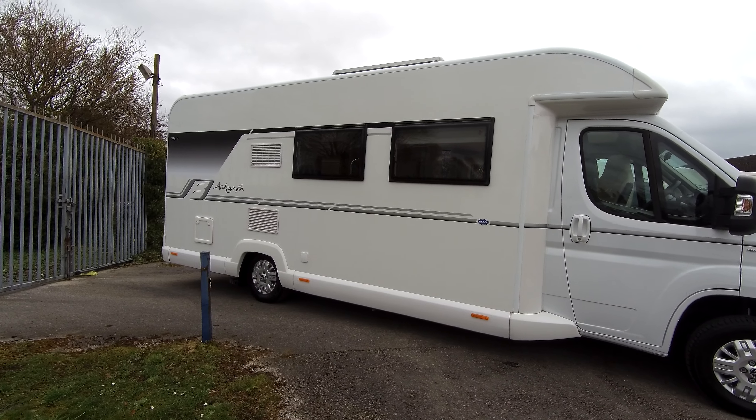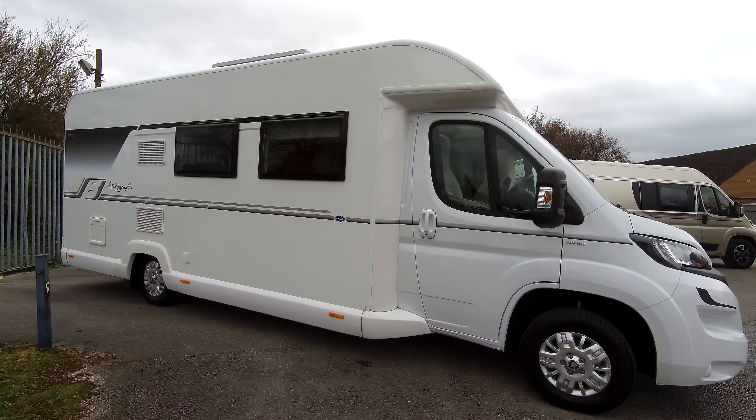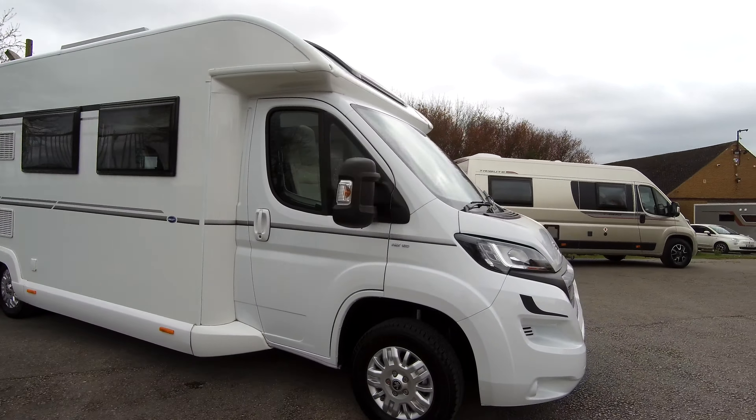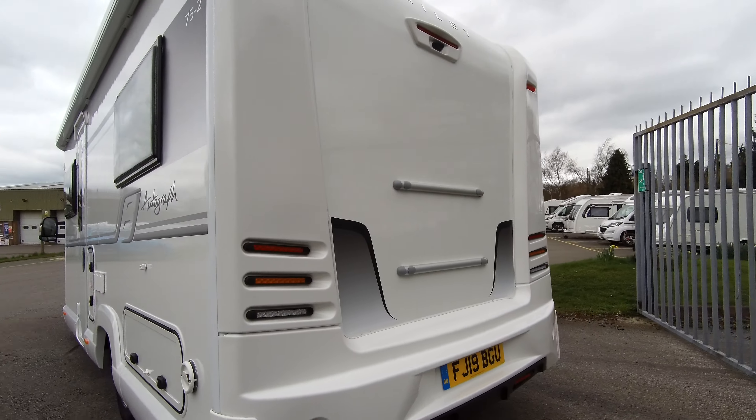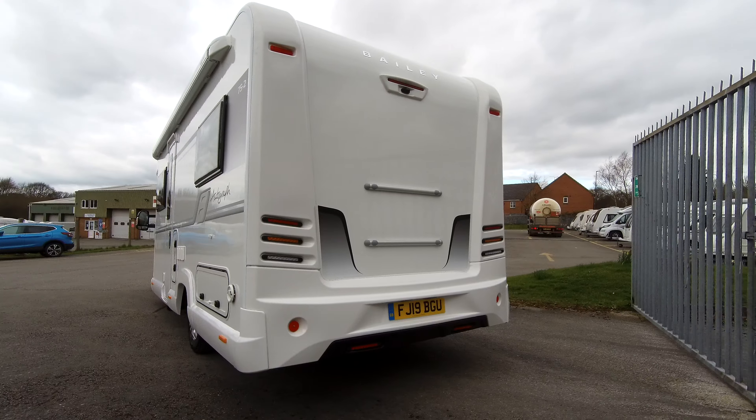Welcome to Donay Mott Leisure in Hilton, Derbyshire. Today I'm going to show you around this Bailey Autograph 752. This is built on a Peugeot 2 litre 160 brake horsepower HDI engine with a six-speed manual transmission.